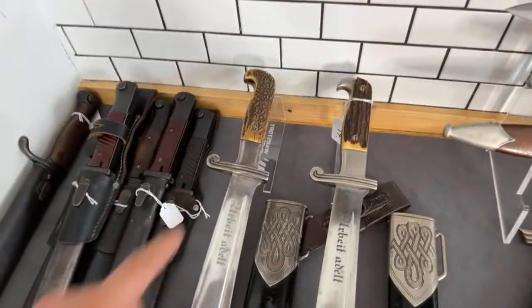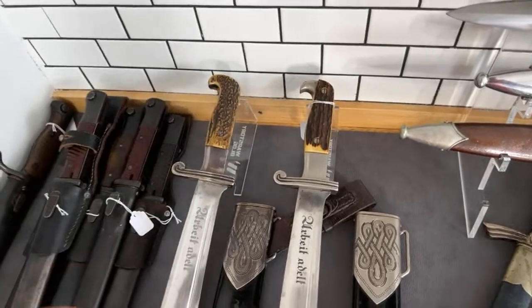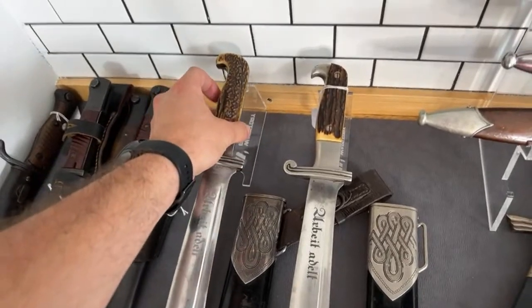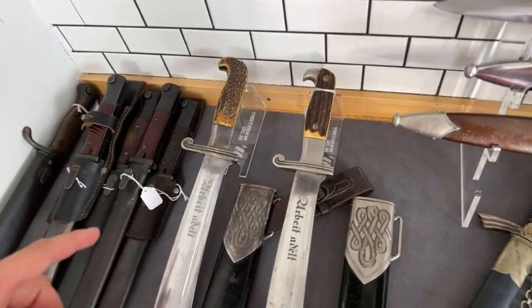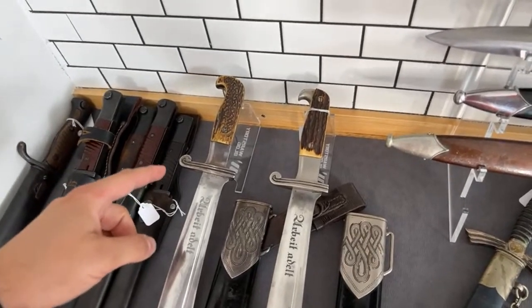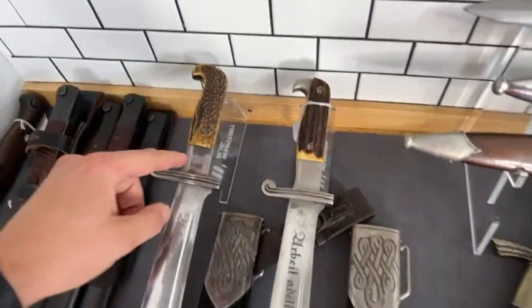Here we can see two RAD daggers — this one is full-stacked and this one is a regular one, and this one is an early 'Hauer' model. Also very interesting. I will publish pictures on my Instagram account at instagram.com/alexwarstory.